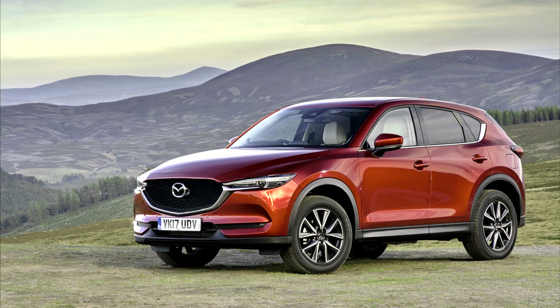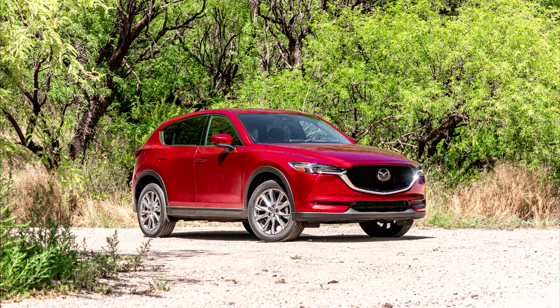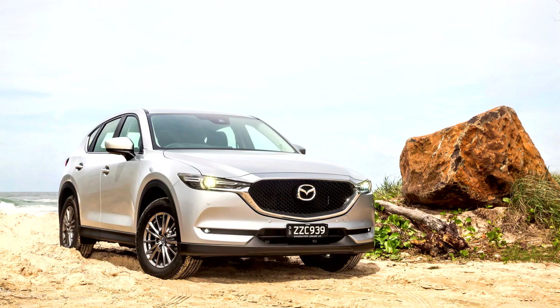In the US, the 2017 CX-5 was offered with front-wheel or all-wheel drive in Sport, Touring, and Grand Touring trims. The Sport and Touring models came with 17-inch wheels, while the GT had 19-inch wheels. The Skyactiv-G 2.5-liter 16-valve four-cylinder engine with VVT was the only choice for the 2017 model year. Mazda announced the availability of a diesel engine for 2017, however that engine did not arrive in the US until the 2019 model year.